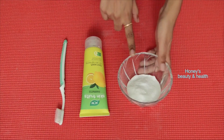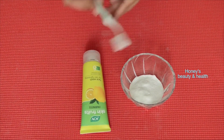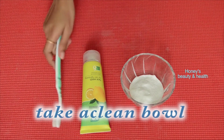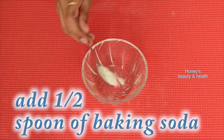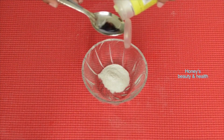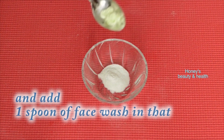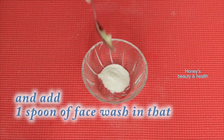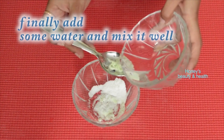For this I am using baking soda, face wash, and a toothbrush. Take 1 half spoon of baking soda, 1 half spoon of face wash, and then add 1 half spoon of water.